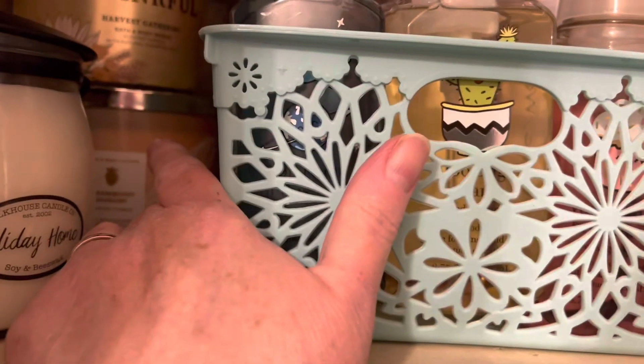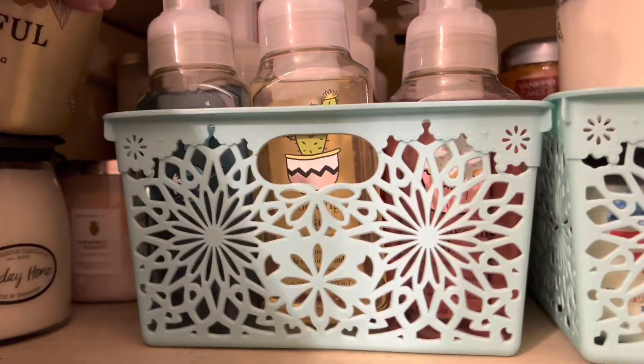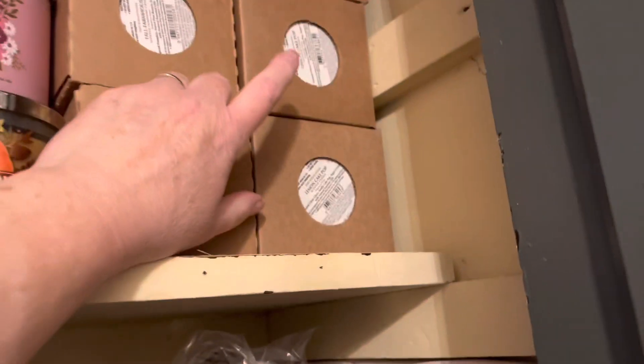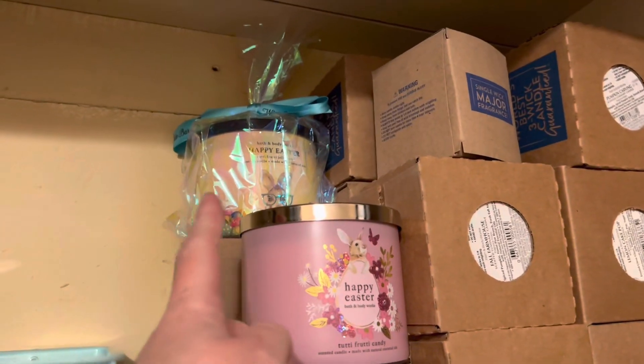Over here I got Thankful, Strawberry Daiquiri, something in the back, and Vanilla Bean Noel. So I think I'm going to grab one of these boxes with the lemon cake pop in it, because I love lemon cake pop. I'll also have a Happy Easter up there still on the cellophane and I think I'll just leave it.